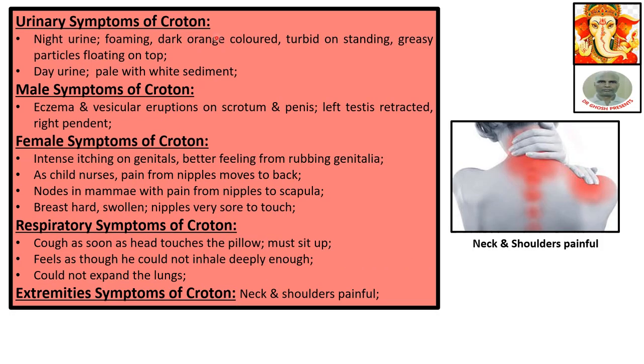Urinary symptoms of Croton: night urine foaming, dark orange color, turbid on standing, with gritty particles floating on top. Day urine pale with white sediment. A clear distinction between night urine and day urine is given.